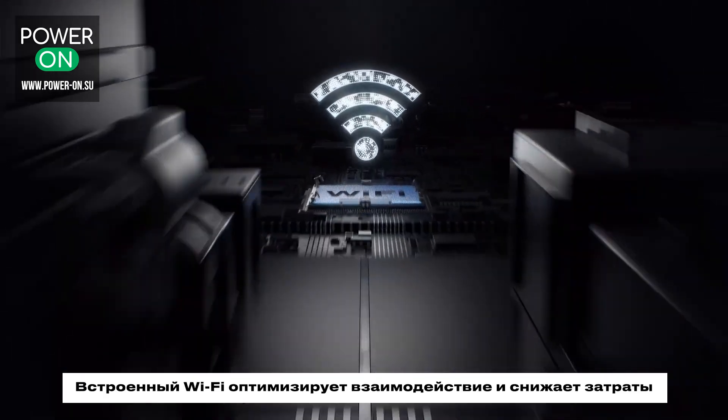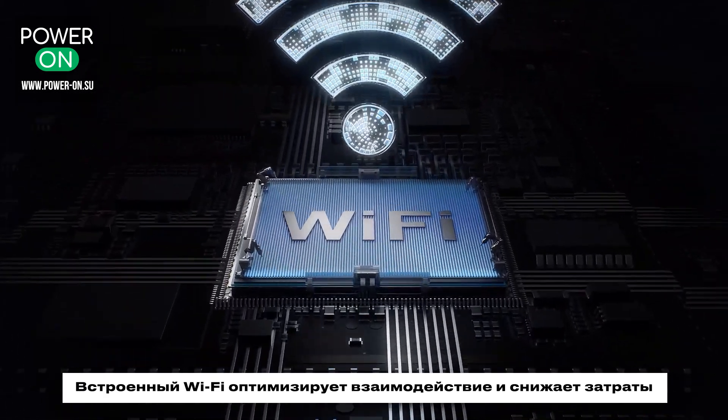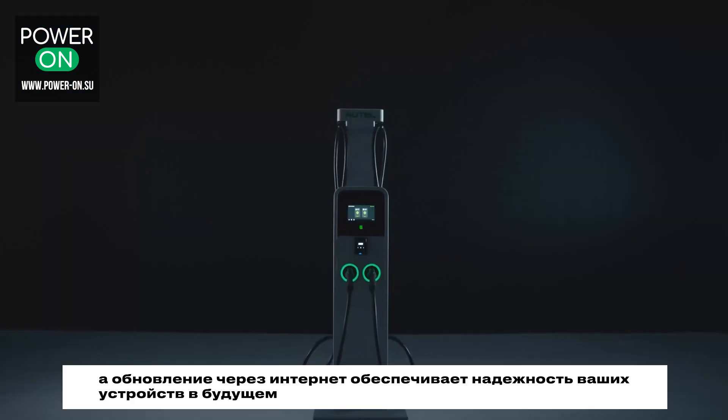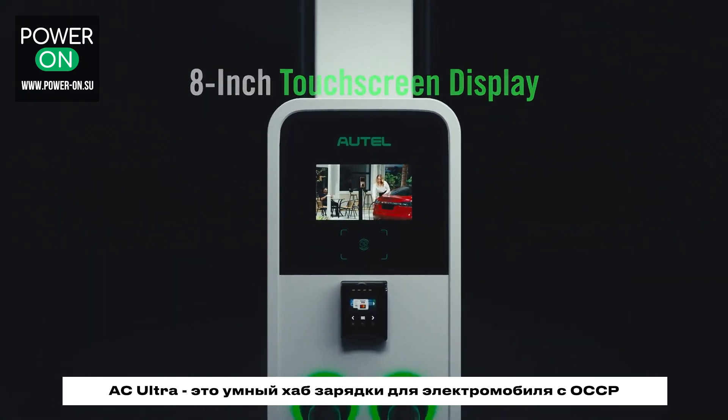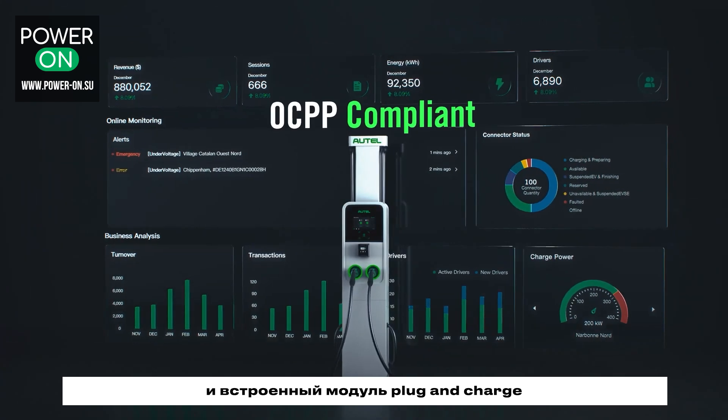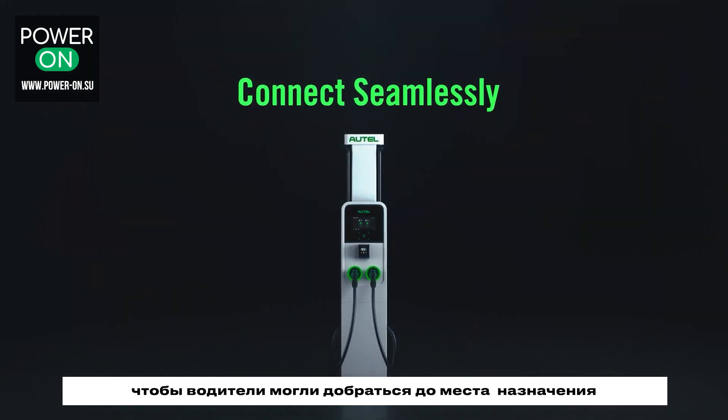Built-in Wi-Fi optimizes communication and lowers costs, while over-the-air updates future-proof your devices. The AC-Ultra is your smart charging hub with OCPP and plug-and-charge built-in, so drivers can get where they need to go.